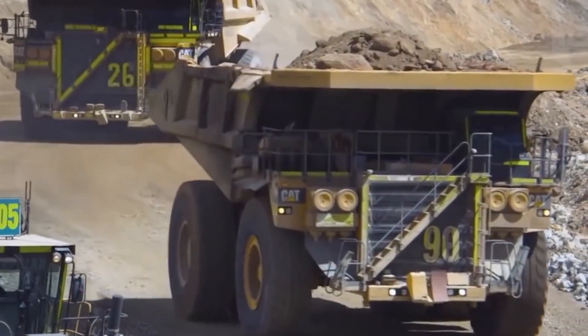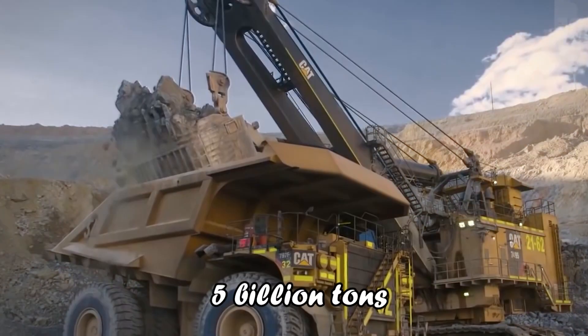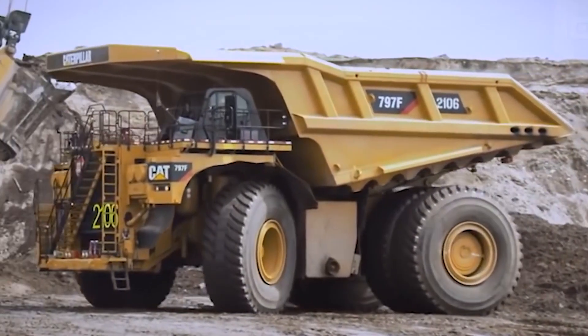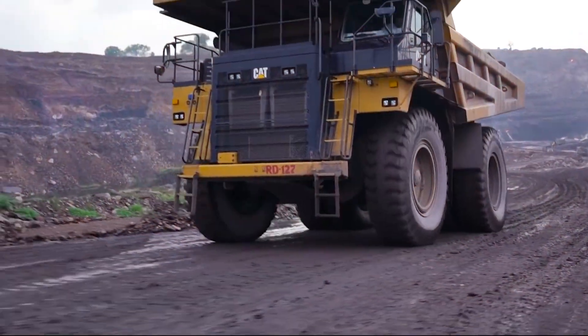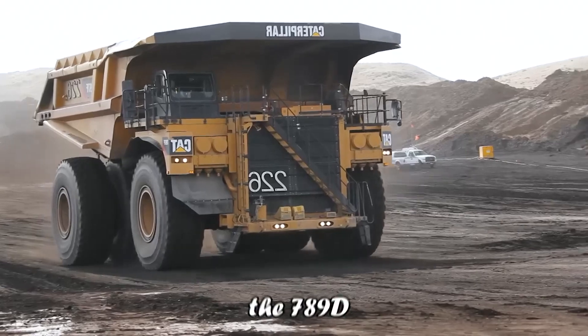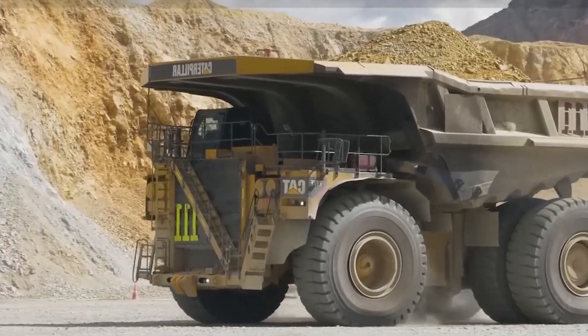The safety record of these autonomous giants is as impressive as their size. Having transported over 5 billion tons of materials autonomously, they've journeyed distances comparable to Earth to Mars, all with zero lost time injuries. As Caterpillar expands its autonomous technology to smaller mines and new projects, the 789D stands as a symbol of the future in mining and quarry operations.